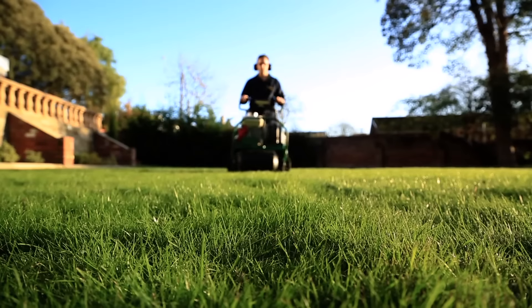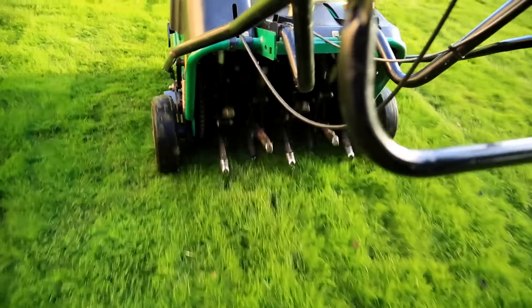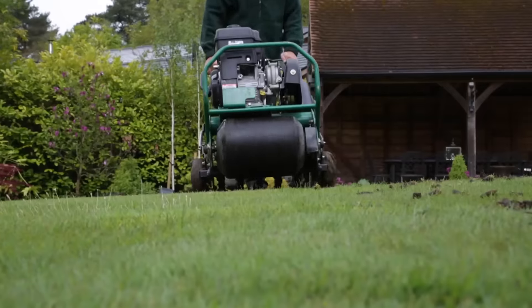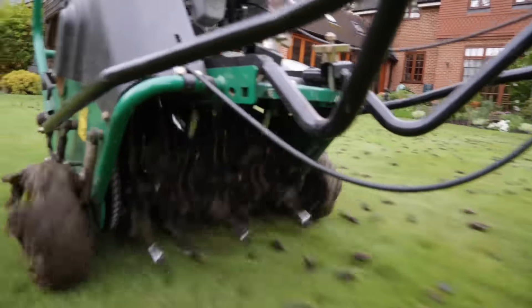Aeration is one of the most important procedures that should be completed annually. There are numerous benefits, such as to reduce compaction of the soil and allow air and nutrients to the roots.